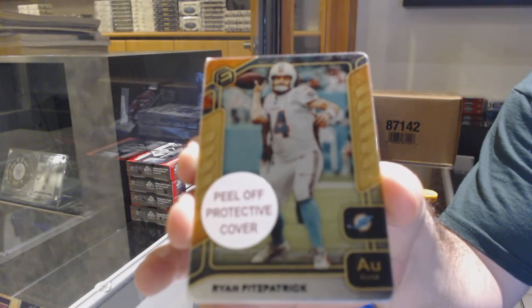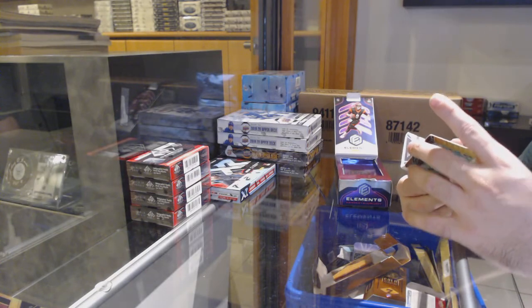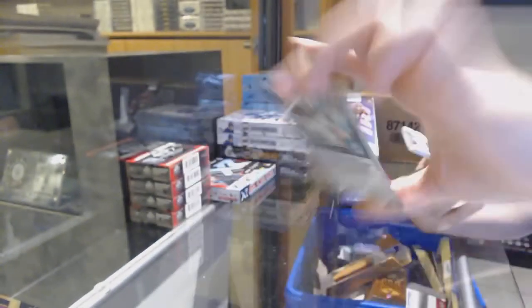Elements. These are cool cards, I saw some of these. We've got a gold — and you don't peel off the protective cover — for the Dolphins, Fitzpatrick. Metal gold Fitzpatrick. It's got a protective cover. 27 of 79. I don't know if they're numbered to 79 — I saw someone open one and it was numbered to 91. Either way, it's at 79 if it is.